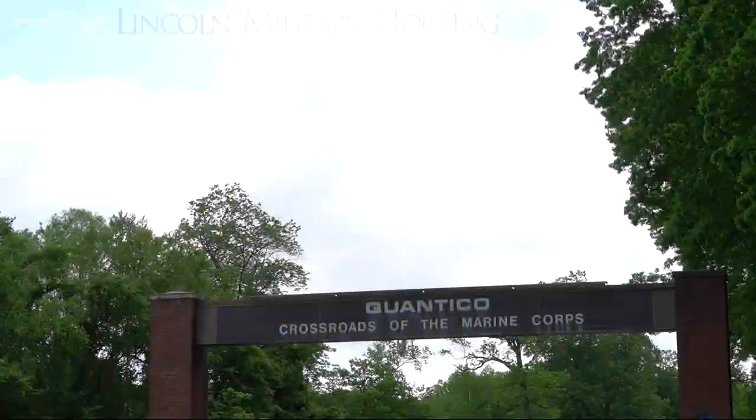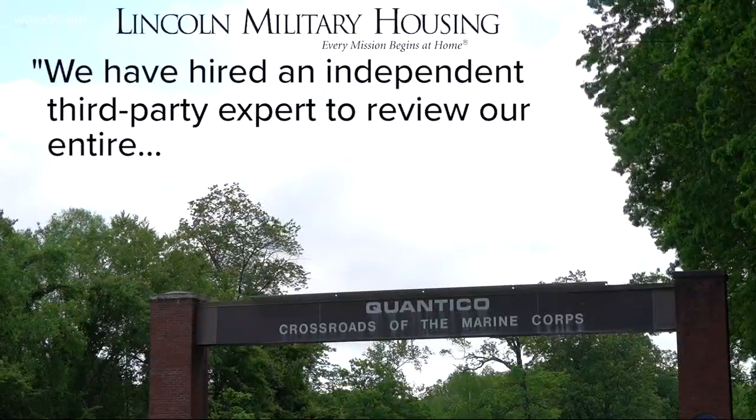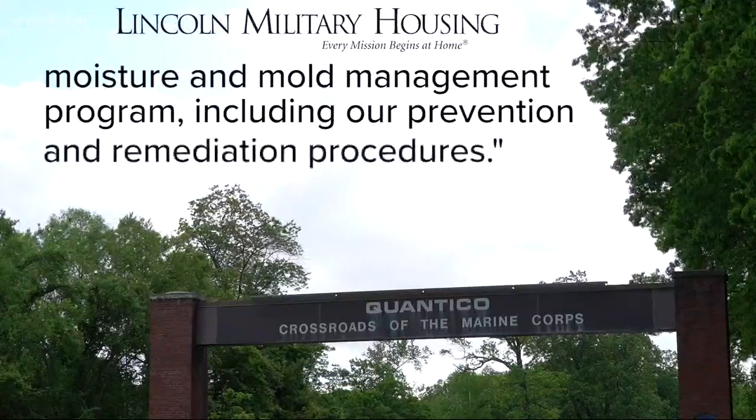A statement from the CEO reads: 'We have hired an independent third-party expert to review our entire moisture and mold management program, including our prevention and remediation procedures.' The family says you shouldn't have to worry about your health at home, especially when your hands are tied and you can't fix the problems yourself. They want to protect their kids and know that they aren't forced to live in conditions like that.